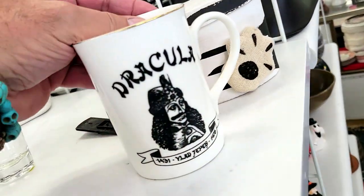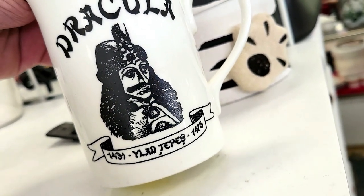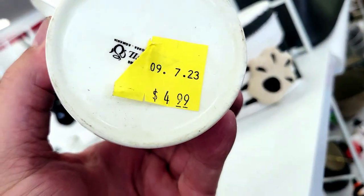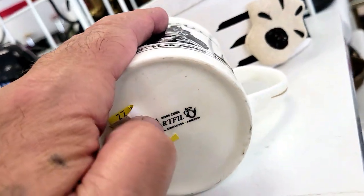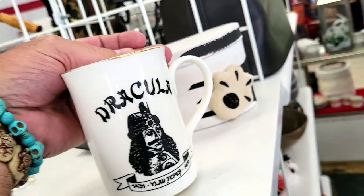Check this out — Dracula. It says from 1431 to 1476, that's Vlad the Impaler I think. That's really cool and it's five bucks, and it's half-off day here at the Salvation Army. I'm not gonna get it though — I've got enough coffee mugs and such. It is cool though, I've never seen it before.